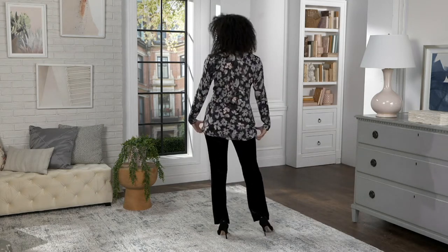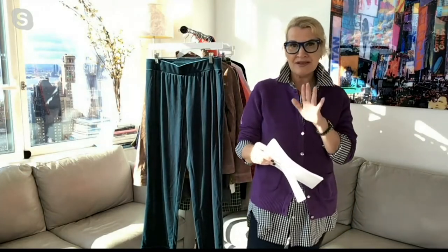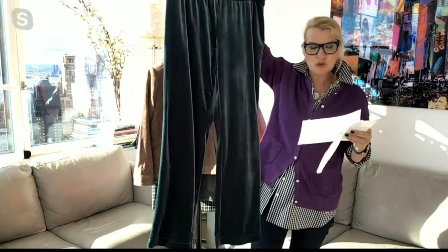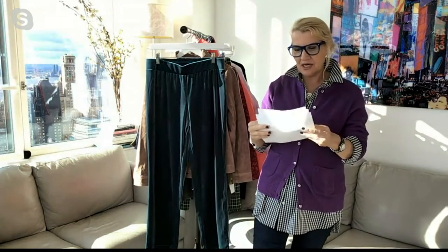If you love to throw dinner parties or have friends around, this is that perfect piece that just feels so luxurious and perfect for the holiday season — dress it up or dress it down. For the regular length, the inseam is 32 inches — a full-length pant. Petite length is 29 inches, and for our tall girls it's a 35-inch inseam.